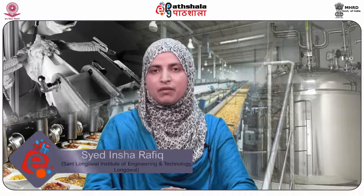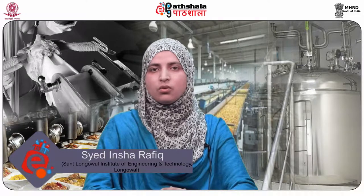Hello students, welcome to EPG Pathshala. I am Saeed Insha Rafiq from Sant Longoval Institute of Engineering and Technology. Today I am going to talk about module 23 — Technology of Traditional Indian Meat Products of paper number 8, that's Technology of Meat, Poultry, Fish and Seafood Products.